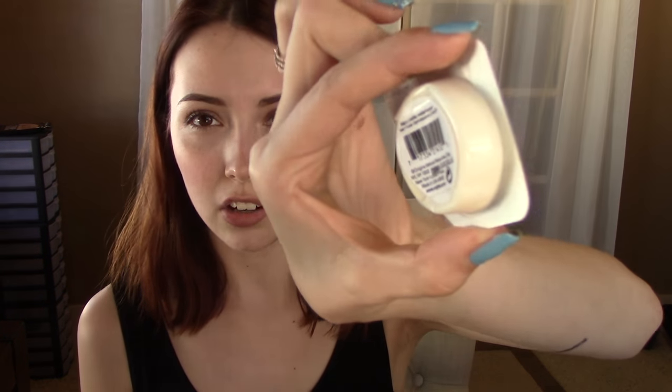These are $4 a piece, which considering how many uses you can get out of one of these, I think is a pretty good deal. So far I have used this twice and I still have tons of product. That creamy color — that's all the mask. I really feel like this will take me a long ways.